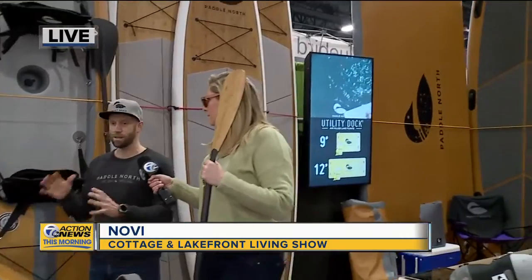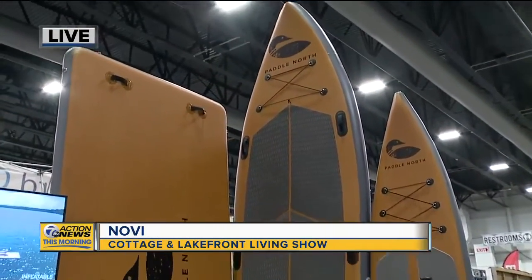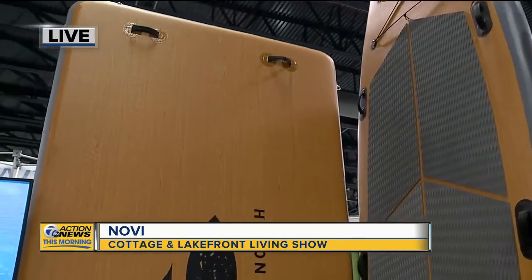We do tandem kayaks and singles, and it really just opens up the world to travel with them and use them more for people that don't have the means to transport them with a big truck or car. Or if you're thinking about flying, this is like a big duffel bag you just take with you.